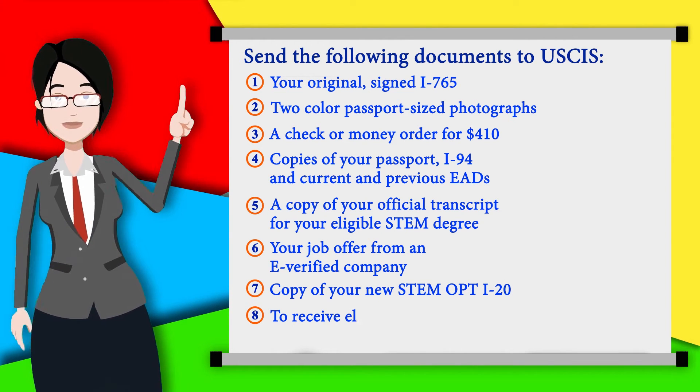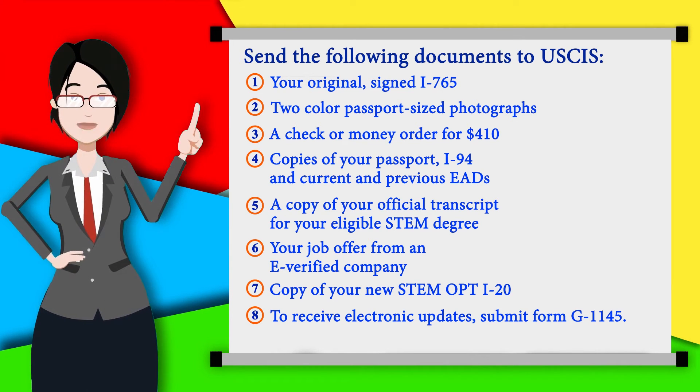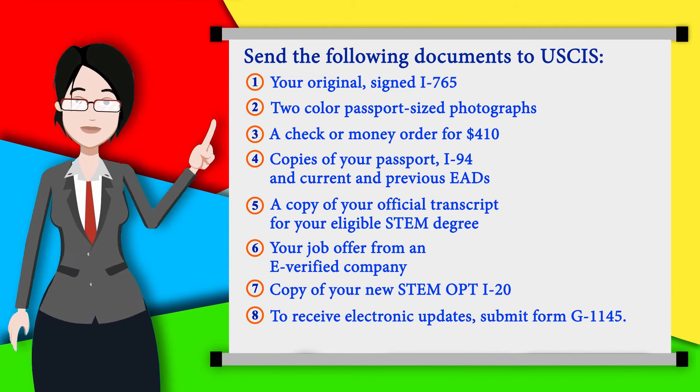Finally, if you want to receive electronic updates on your application, submit Form G-1145. This is completely optional.